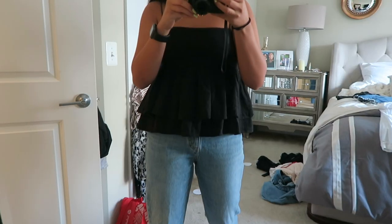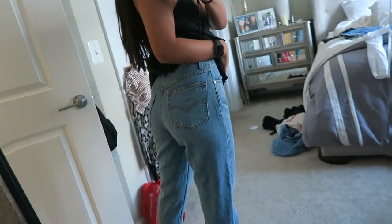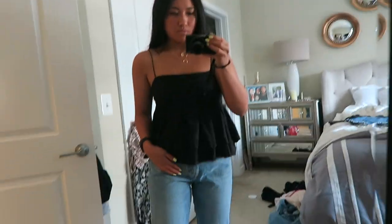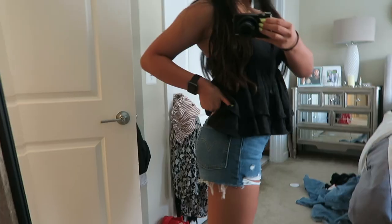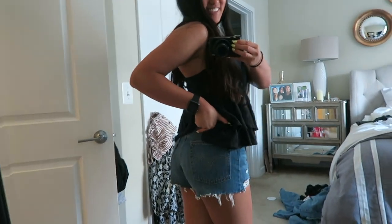Moving on to Levi's — I got two things. First are these mom jeans. I'm in love with them. It's like the perfect blue, the same blue as the denim jacket I showed you guys earlier. It's straight-legged and the bottom is frayed. So cute. I'm super excited to wear these in the fall. Next, I got some shorts — a darker blue wash with some distressing. They fit really nice and are just classic denim shorts.